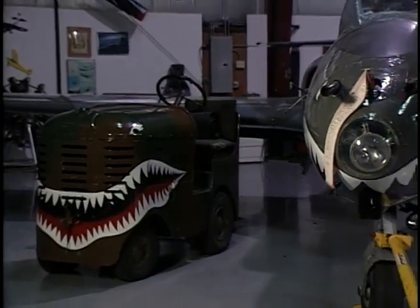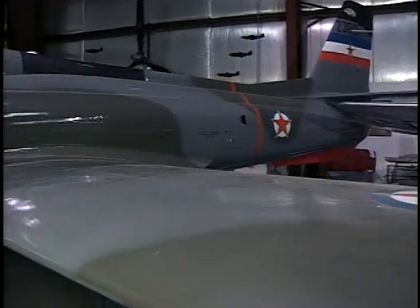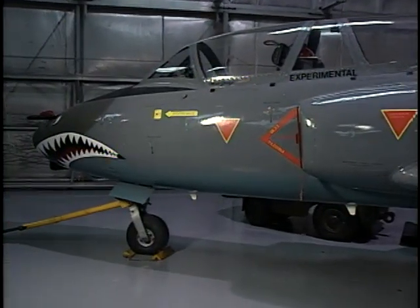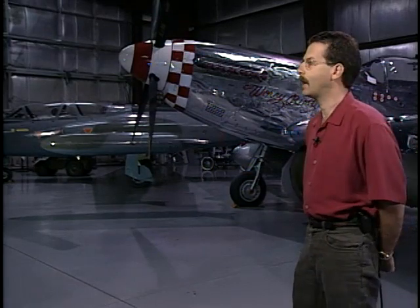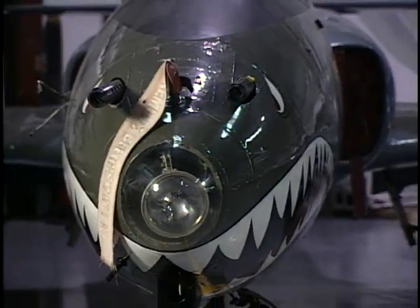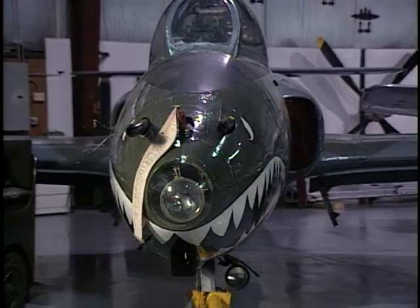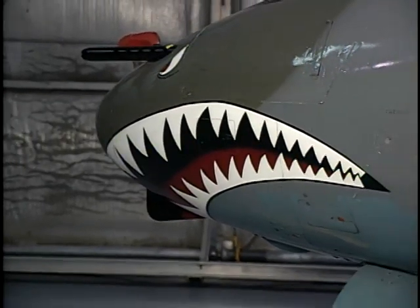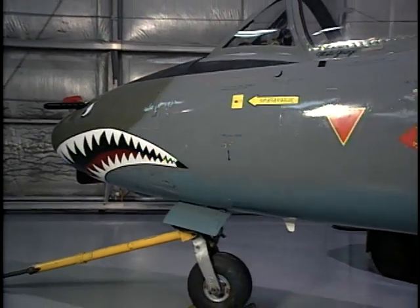We also have a foreign jet — a Soko Galeb. It was built in 1967 using a Rolls-Royce engine and mostly American parts. This particular airplane was actually used in a movie called Iron Eagle 3. A gentleman bought four of them for the movie, and then I purchased it after that. It's a pretty fast airplane — it'll do about 480 miles an hour. Not very fuel efficient; it gets about one to two miles per gallon. We painted the shark mouth on it just to mimic the P-40 Warhawks, which is another airplane we'd like to add someday.